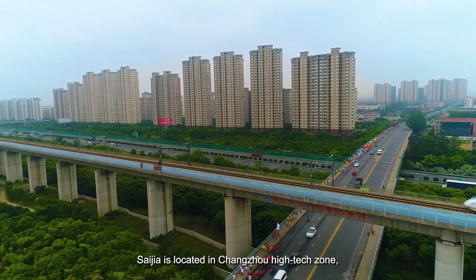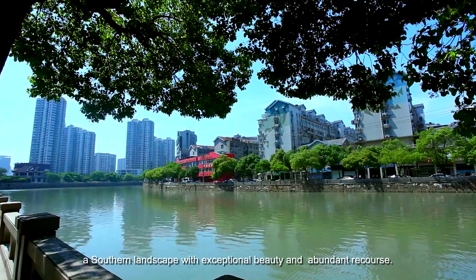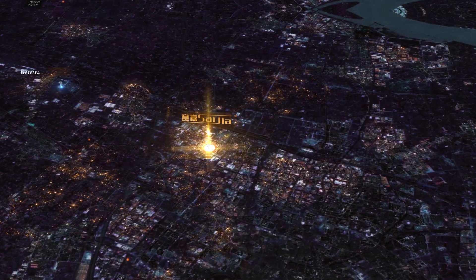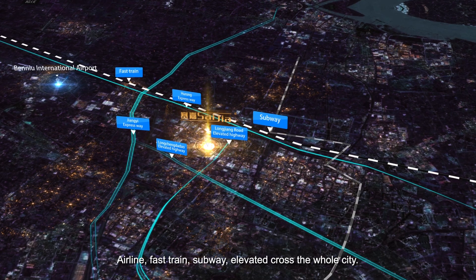Saijia is located in Changzhou high-tech zone, a southern landscape with exceptional beauty and abundant resources. The company is well connected by airline, fast train, and subway elevated across the whole city.